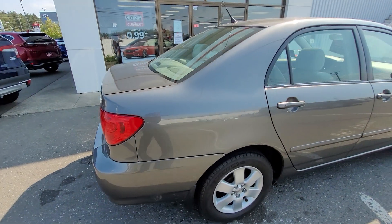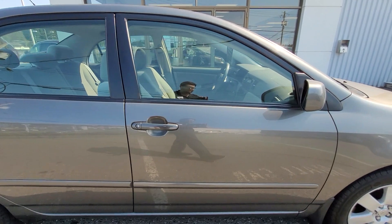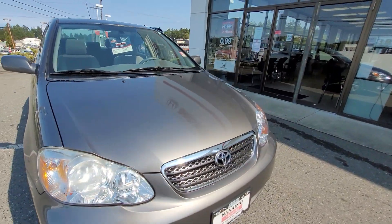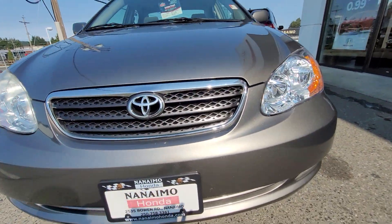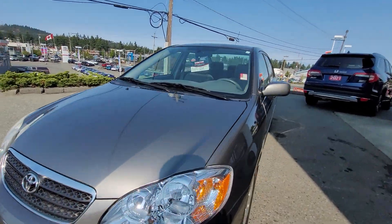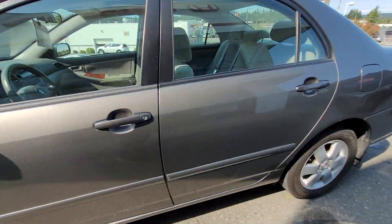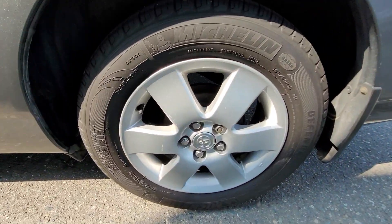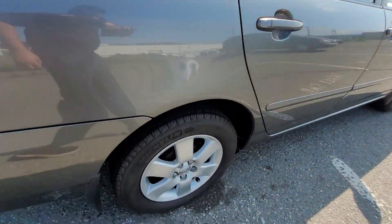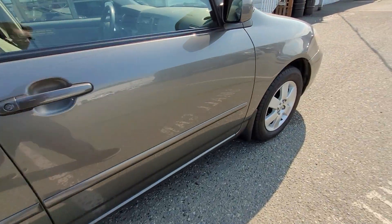Now for 2008 this body is quite immaculate, it's in really good condition. Here's a look at the front. I'll just show you all the different rims — so this is driver's side front, driver's side rear, passenger side rear, and the passenger side front.